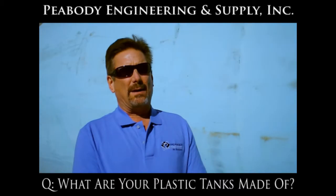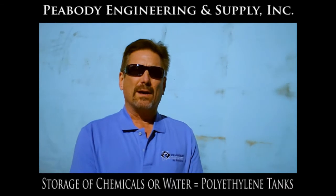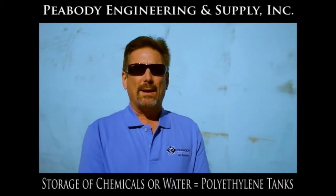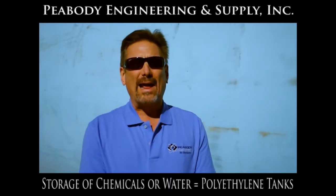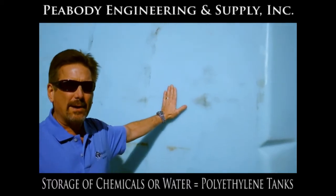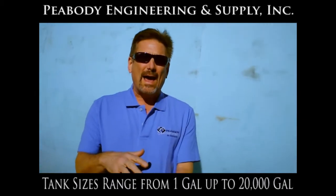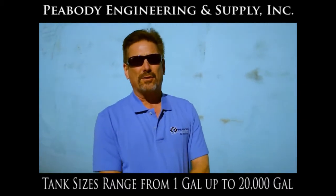Most of the tanks you buy in the industry today for storage of chemicals or water are made from a material called polyethylene. This tank right here behind me is a polyethylene tank. We have those tanks available from as small as one gallon in size up to 20,000 gallons in size.